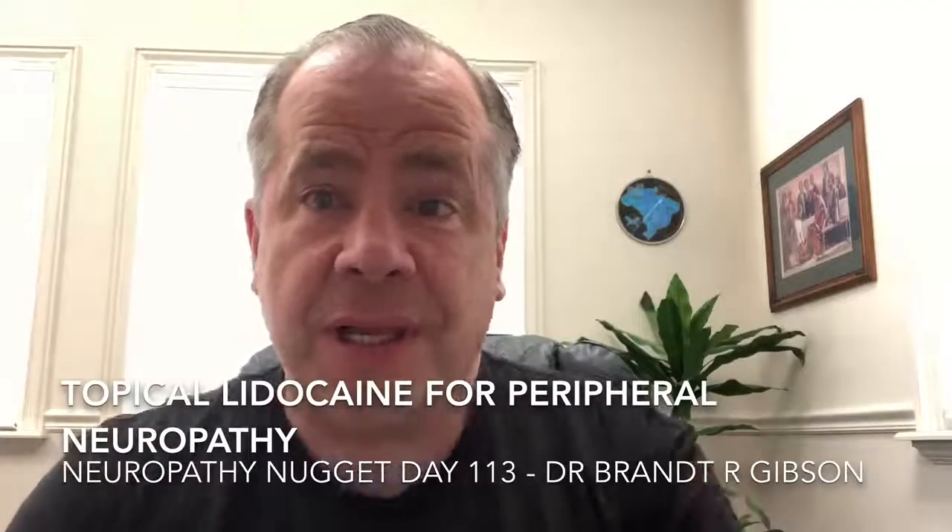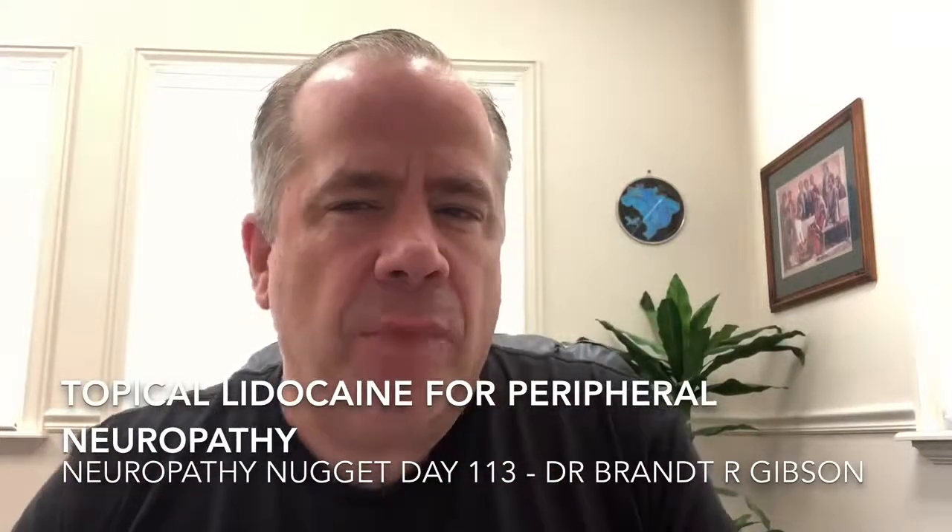Hello, I'm Dr. Brant Gibson and today I want to talk to you about another topical medication that is sometimes utilized for peripheral neuropathy. This is topical lidocaine, or xylocaine as the brand name is.